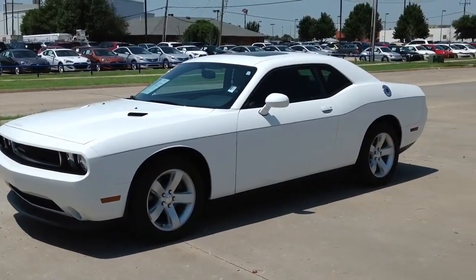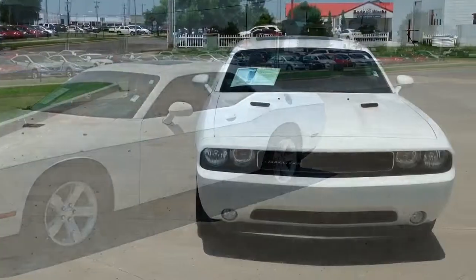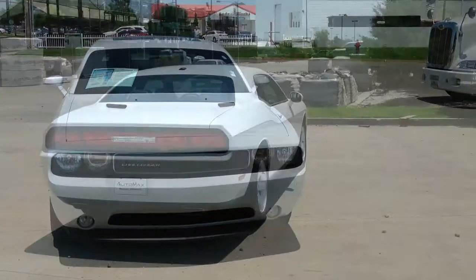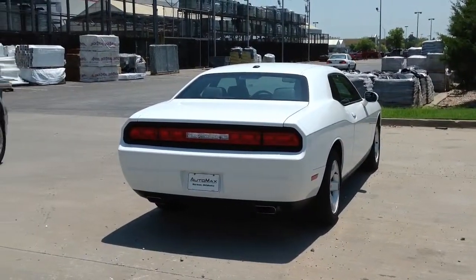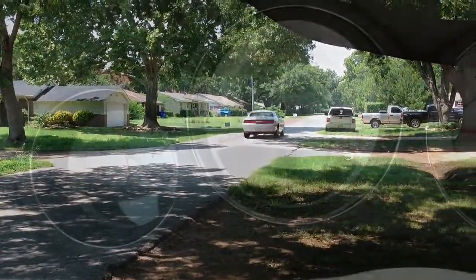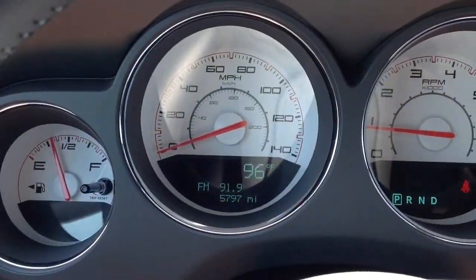If you're in the market for a used car and you're looking for classic style with modern conveniences, then look no further than this 2012 Dodge Challenger SXT, only at AutoMax Hyundai of Norman, 551 North Interstate Drive on the Mile of Cars. With only 5,000 miles,